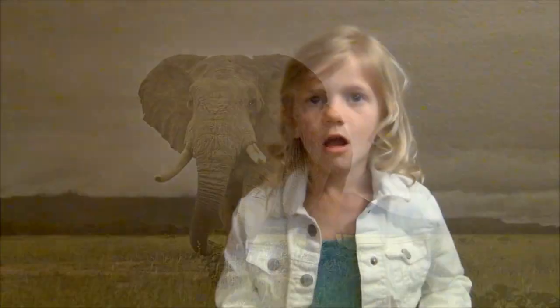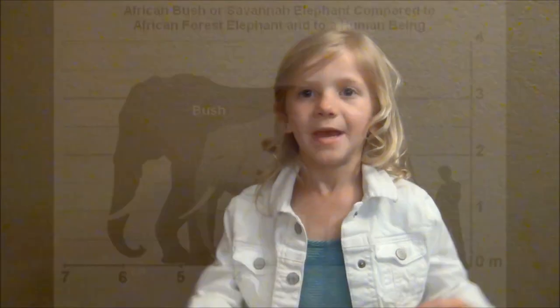There are two different types of African Elephants: the Bush Elephant and the Forest Elephant. Today we are going to learn about the Bush Elephant. They are the ones that are much bigger.